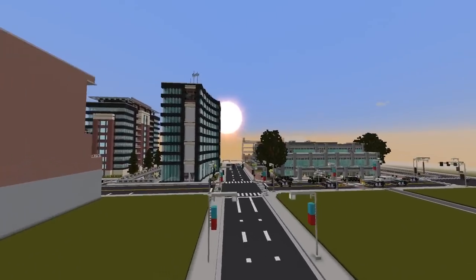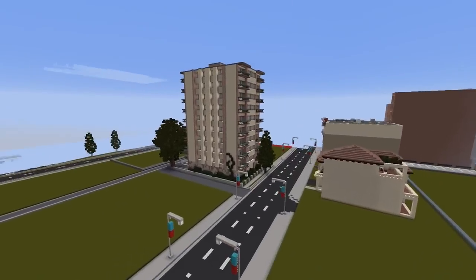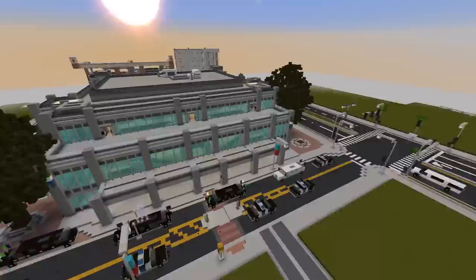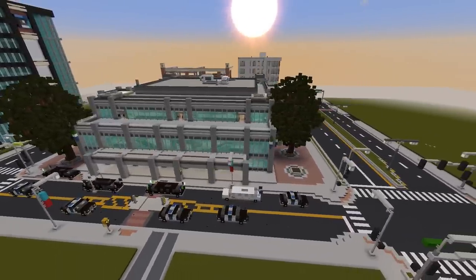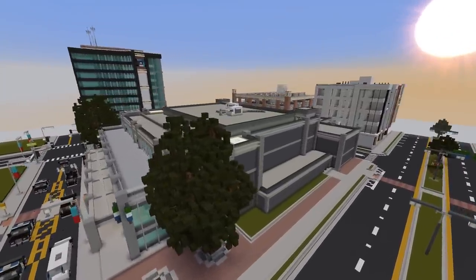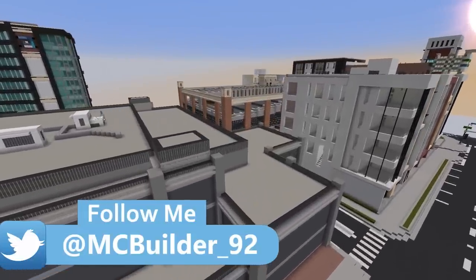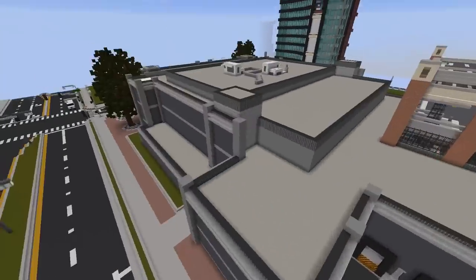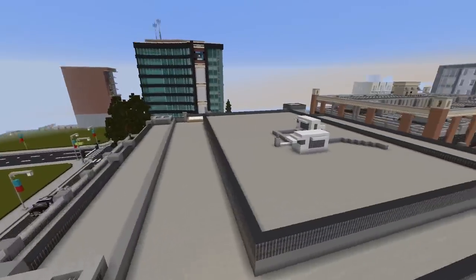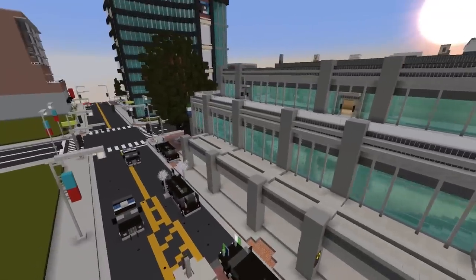Hey everybody, welcome back to the Vision. Today we are looking at something pretty cool that you guys might recognize if you've ever watched TV when it comes to the Grammys or anything like that — mainly when we get to the interior, that's when you're really gonna notice it. This building right here I would call like an awards building or an opera building because there's a big stage in there, which it doesn't look like there would be.